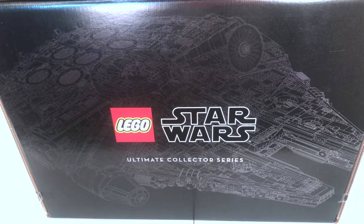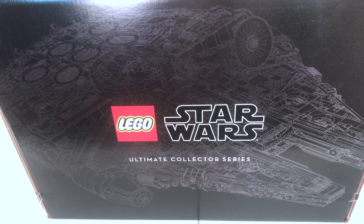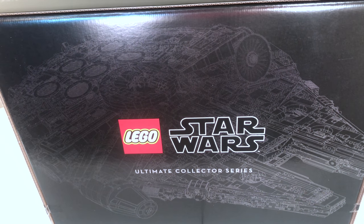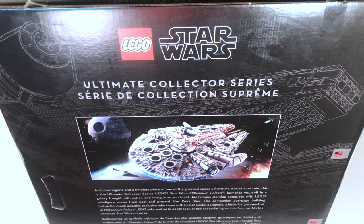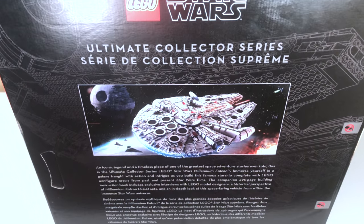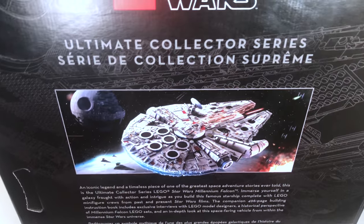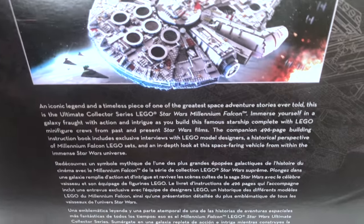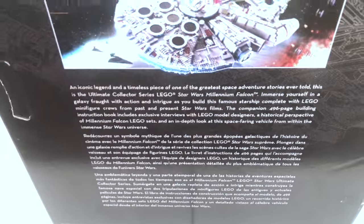On top of the box it just says Lego Star Wars Ultimate Collector Series with an outline of the Lego Millennium Falcon — it looks absolutely awesome. On the right side of the box you'll find another outline of the UCS Falcon as well as some more information about the Falcon. It has that little picture from the advertisement that leaked early, and some text in multiple languages since this is not a strictly American box.